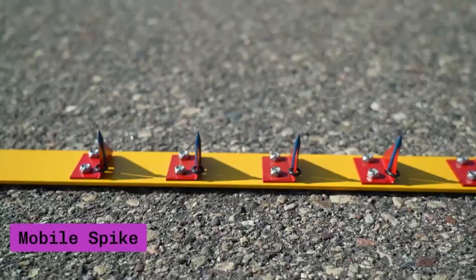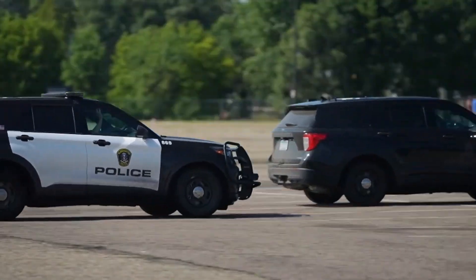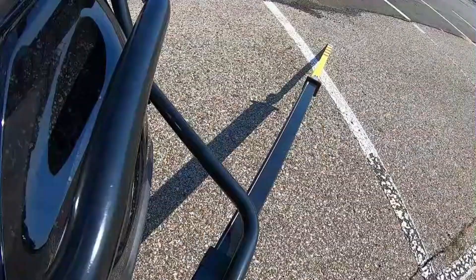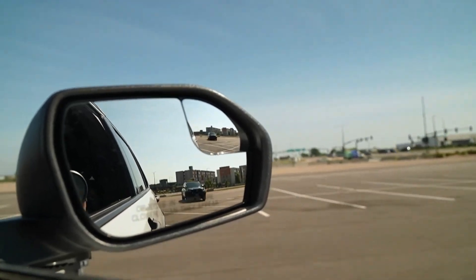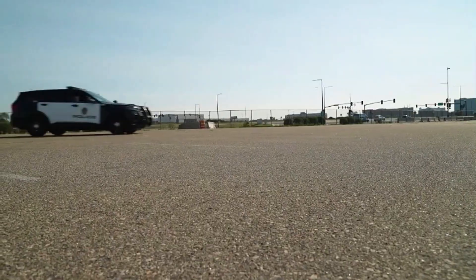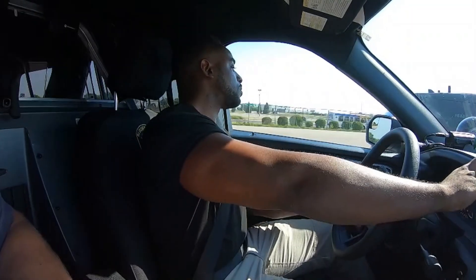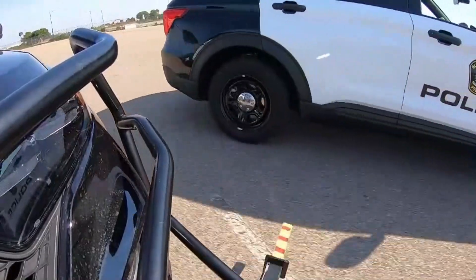Mobile Spike is a groundbreaking tool designed to stop fleeing vehicles while police are in motion, mounted directly on the side of the police vehicle. This innovative system replaces the traditional method of laying spike strips across the road, significantly reducing the risk of injury to officers and bystanders while speeding up the process of bringing a pursuit to an end. When deployed, Mobile Spike punctures the tires of the suspect's vehicle, resulting in a controlled deflation that slows the car without causing a dangerous crash, ensuring the safety of both the fleeing driver and law enforcement officers.